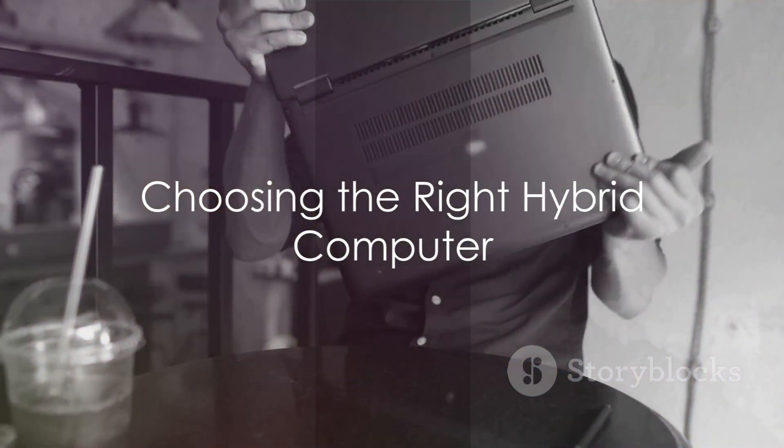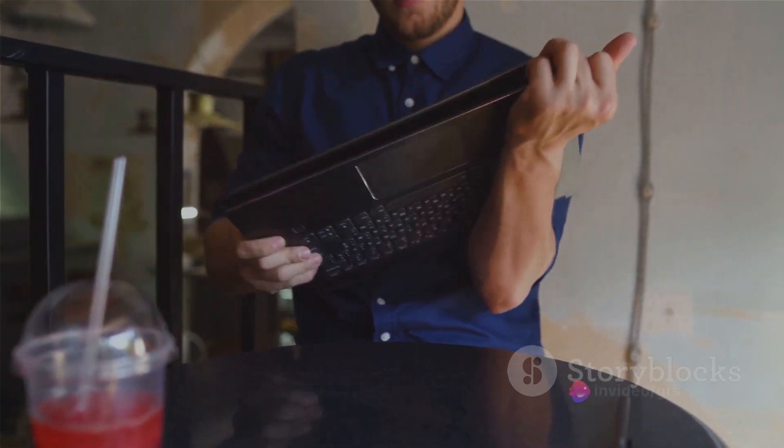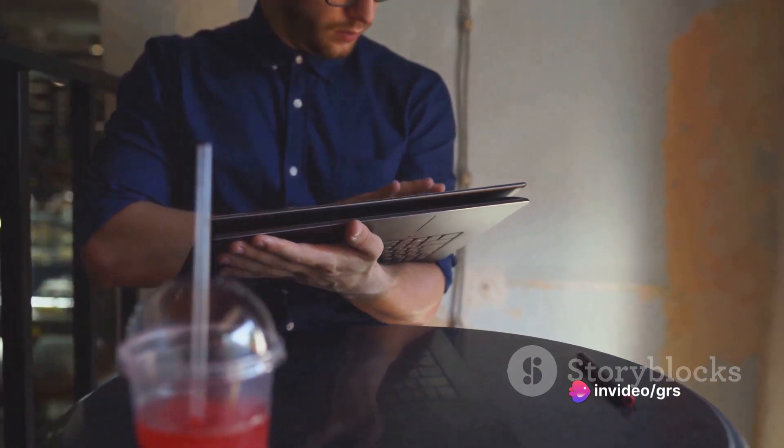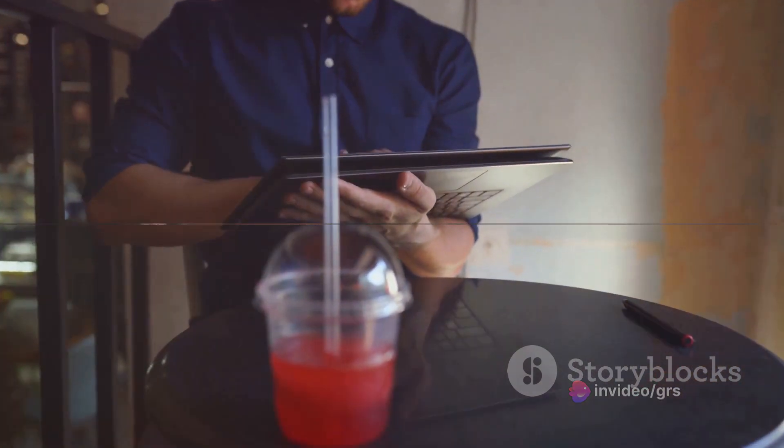Choosing the right hybrid computer requires careful consideration of many factors. From understanding your specific needs to assessing various options, making an informed decision is crucial.